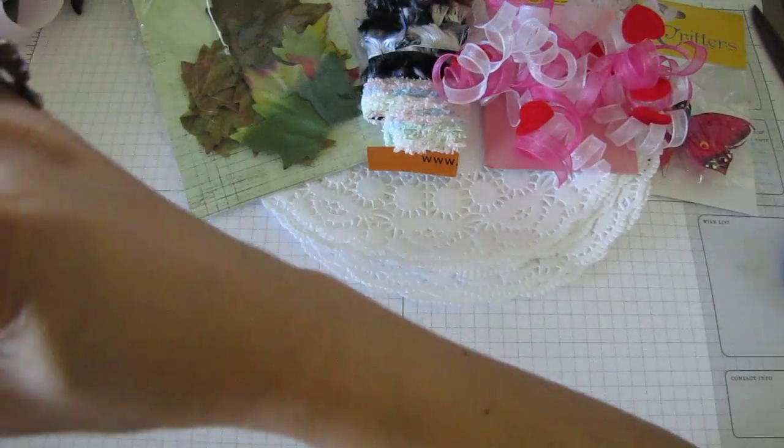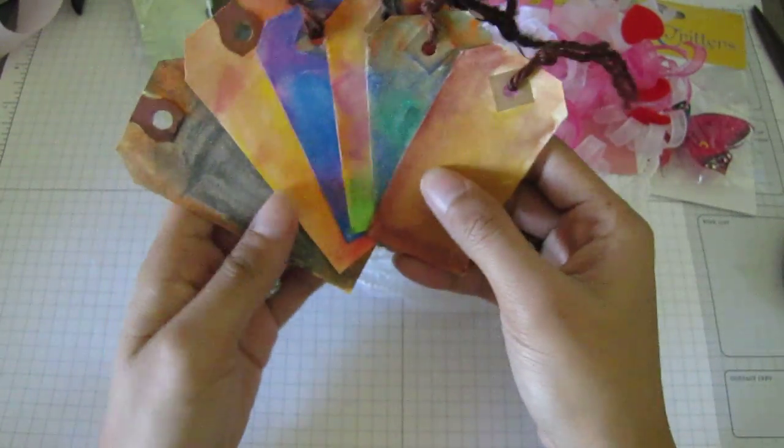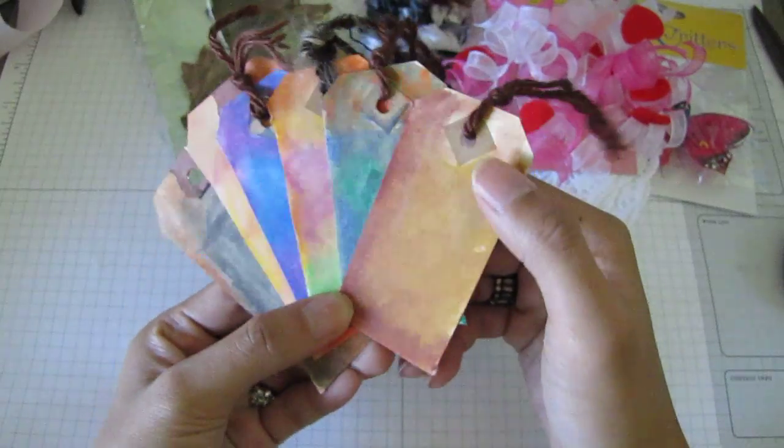Here are some tags that she made. I think she had a video on these — she used watercolor crayons or something like that. She has a video so go visit her channel. Those are cool.